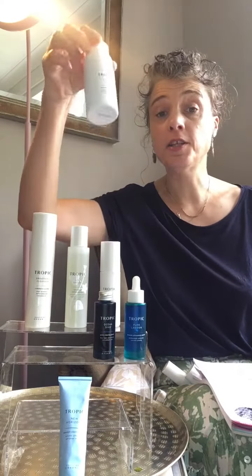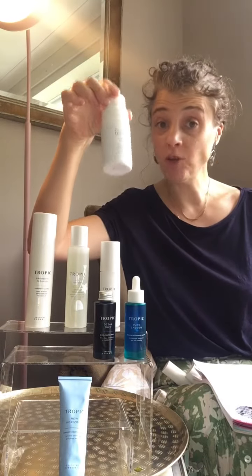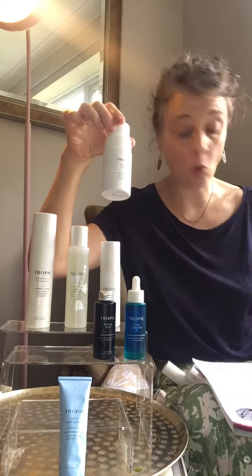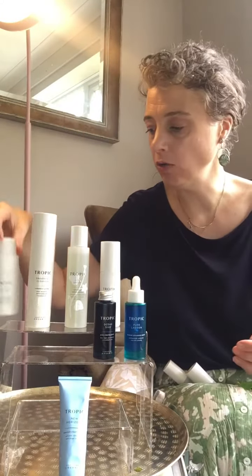There's a 34% reduction in the appearance of blocked pores after one use, and an 81% reduction in excess oil as well — so really good for oily and blemish-prone skin.